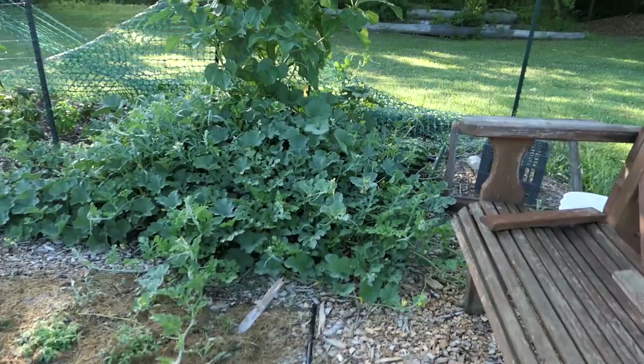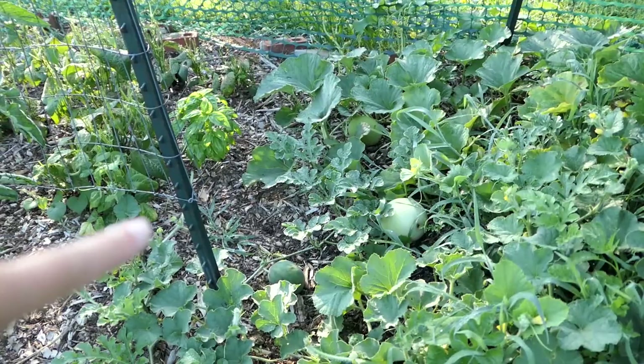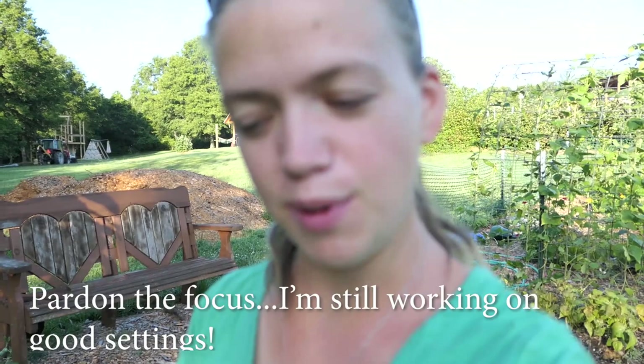Our melon patch over here is going crazy. Still got that big old watermelon back there, lots of melons inside of here, some honeydew back there, and another watermelon.